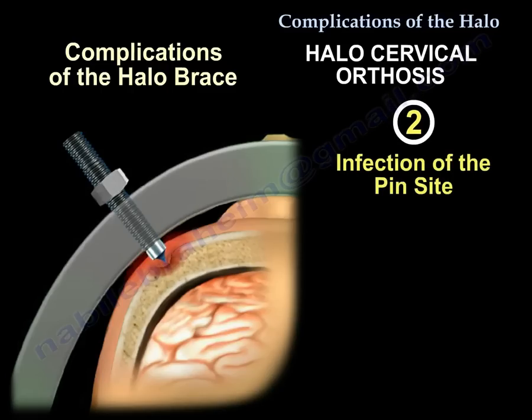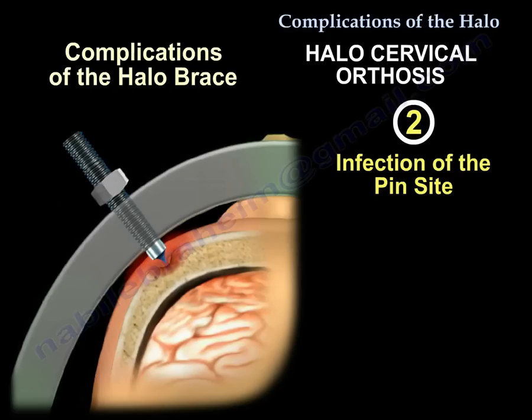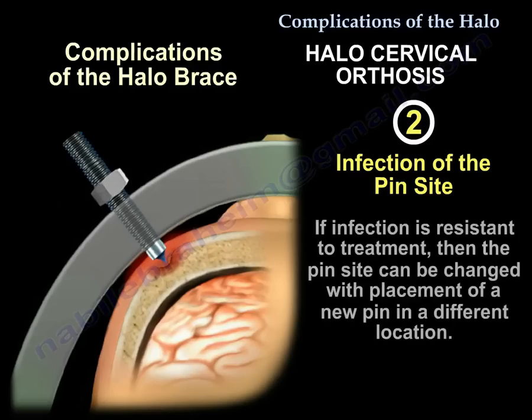Complication 2: Infection at the pin site. If infection occurs at the pin site, a bacterial culture should be obtained. The proper antibiotic and meticulous pin care should be started. If infection is resistant to treatment, the pin site can be changed with insertion of a new pin in a different location.